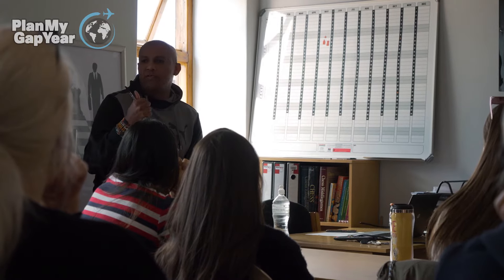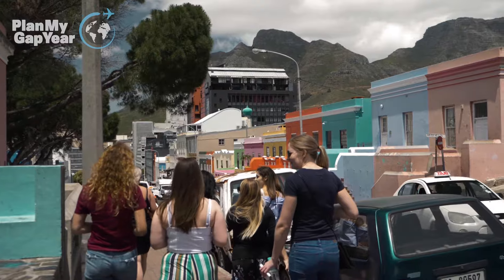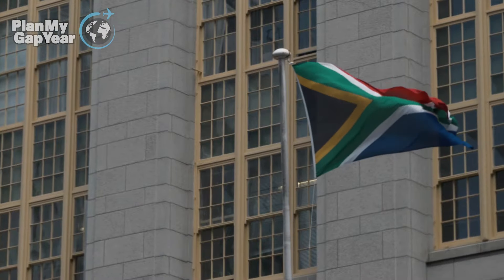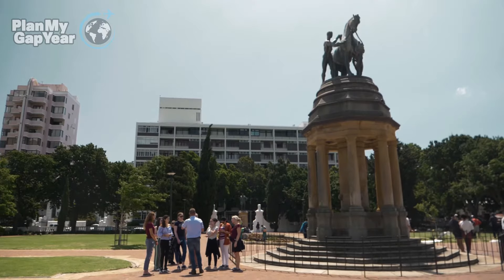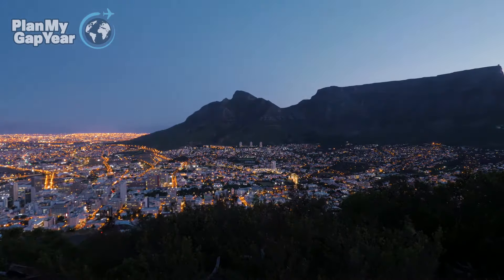At the orientation day, we go through the do's and don'ts while you're here. We touch on safety aspects, security aspects, your projects, that sort of thing — basically a complete run-through of everything in Cape Town. And then on the Tuesday morning, you start at your project.